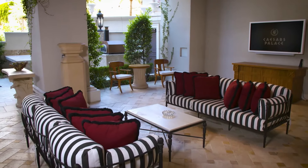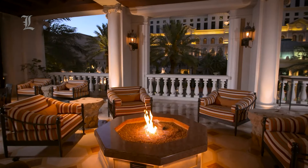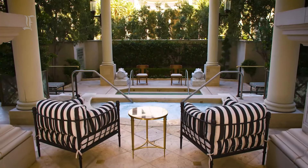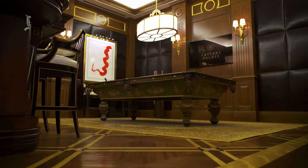Each of the Caesar's Palace Hotel rooms comes with a variety of amenities designed to ensure you have the best stay possible. Reservations for the Caesar's Palace Hotel rooms should be made in advance, as these rooms tend to book quickly.